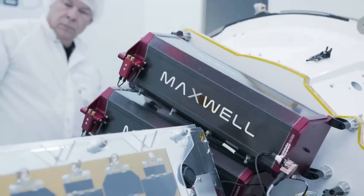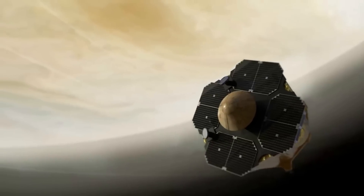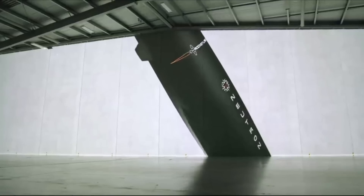Rocket Lab just updated the Neutron design with new illustrations of the next-gen vehicle. These give us a better idea of what the final product will look like and how it's expected to change constellation launch services. We will have to wait and see how it progresses and the impact it has on the space industry. Thank you very much for watching.